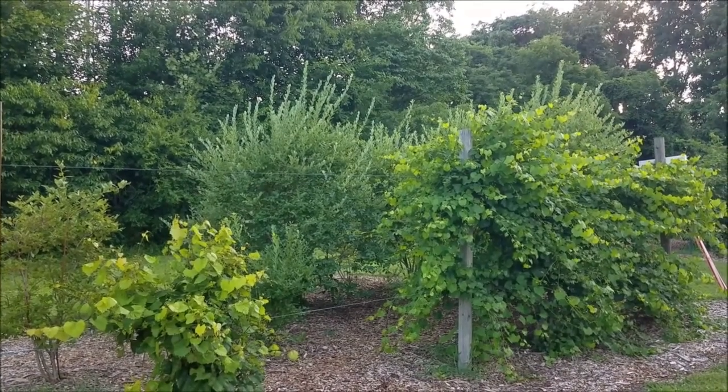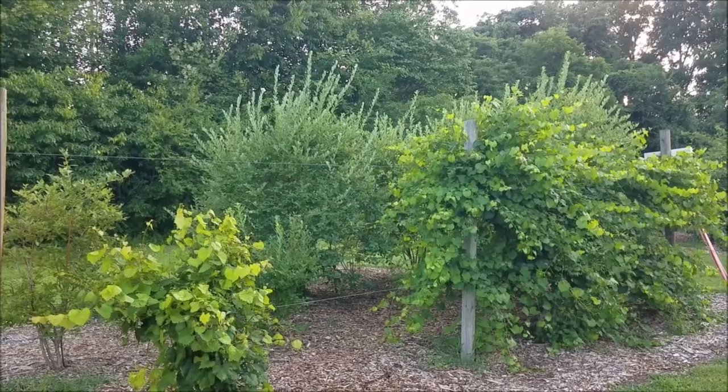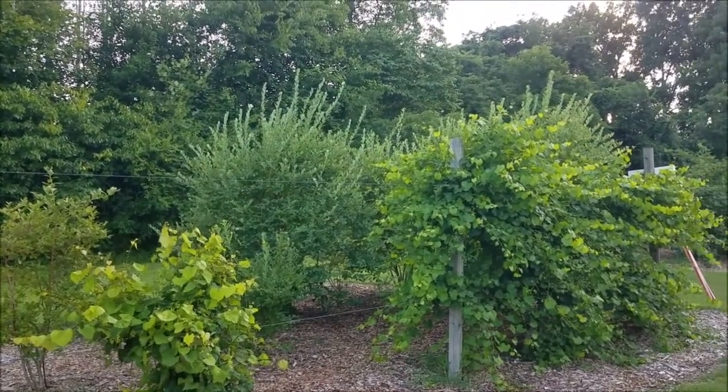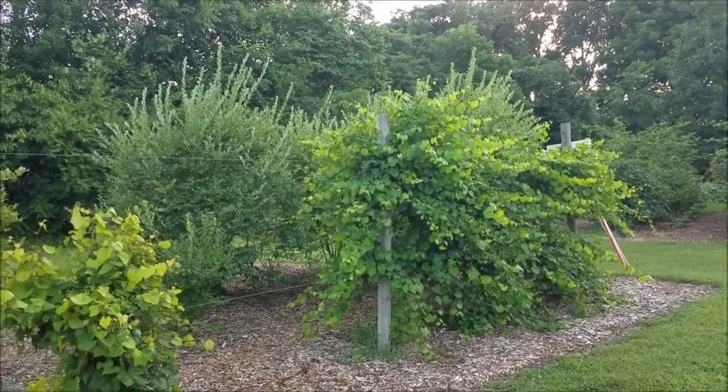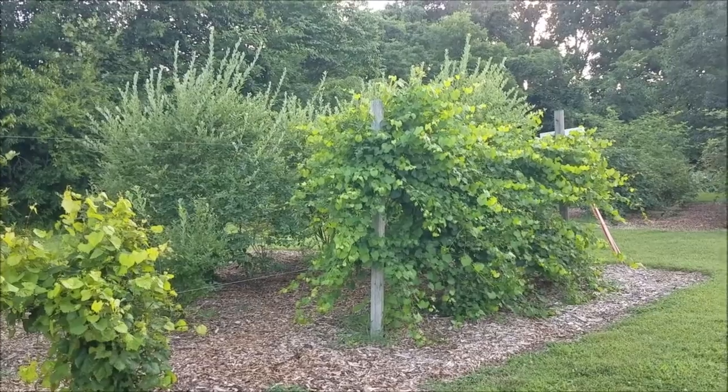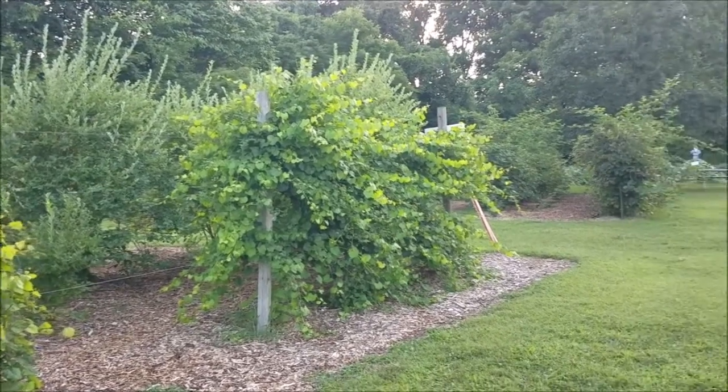This is the beginning of our U-Pick garden where we have grape vines that come in in the fall, but we also have a ton of blueberry bushes. People are able to come and pick — do U-Pick or pick your own blueberries and blackberries — and we'll be showing you the blackberries here in just a moment.